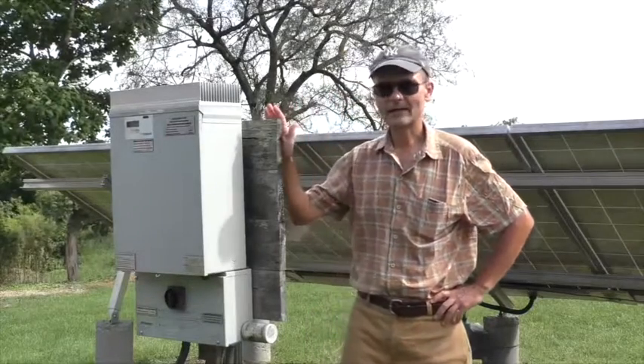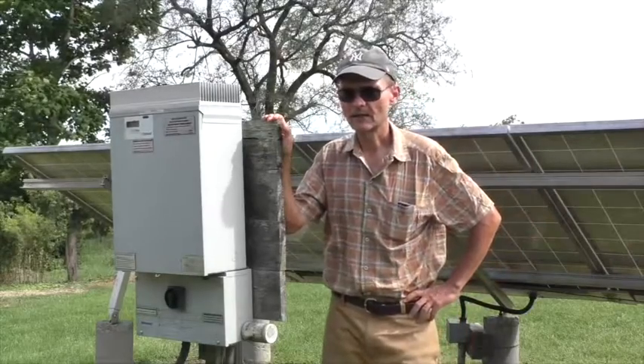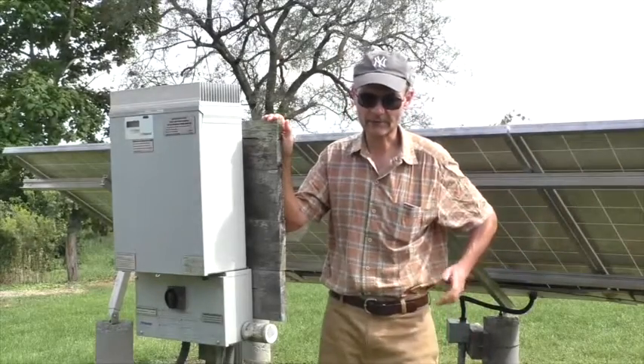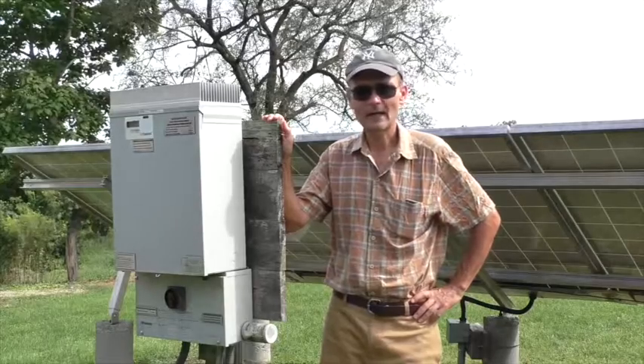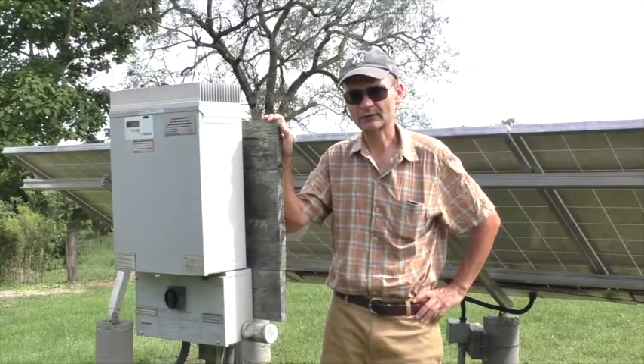My inverter is old enough that it did not have the monitoring feature, so I don't have that capacity. But to my knowledge, most or all inverters installed nowadays have a monitoring capability.